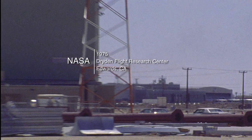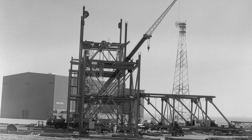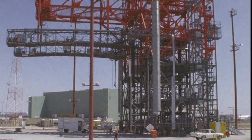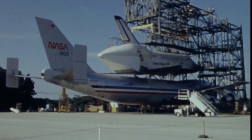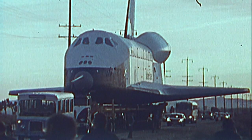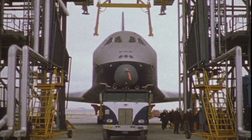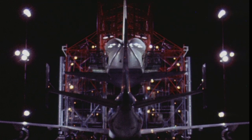Kennedy Space Center awarded a $1.2 million-plus contract to the George A. Fuller Company, a division of the Northrop Corporation, to design and build the first mate-demate device. The MDD at Kennedy Space Center was constructed in 1976. In the early stages of the shuttle program, it was especially important to build an MDD at Dryden first. Assembled in nearby Palmdale, California, the first three orbiters — Enterprise, Columbia, and Challenger — were actually trucked to Dryden. Once there, the MDD would be utilized for the first time in the historic Approach and Landing Test Program in 1977.